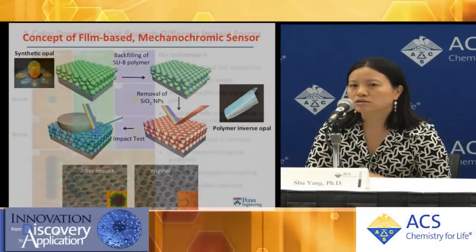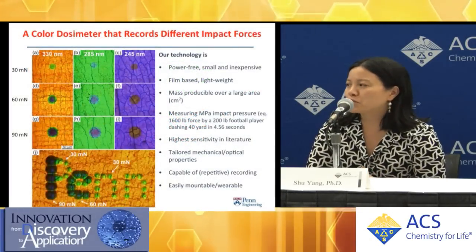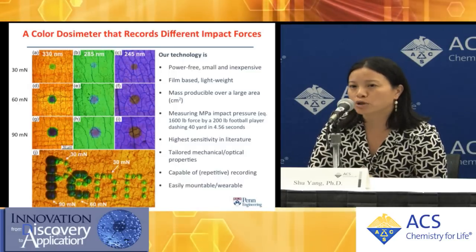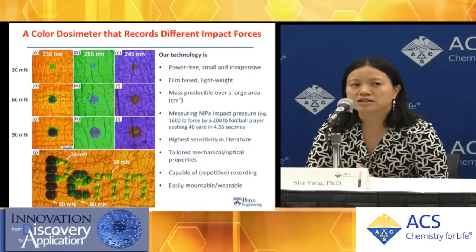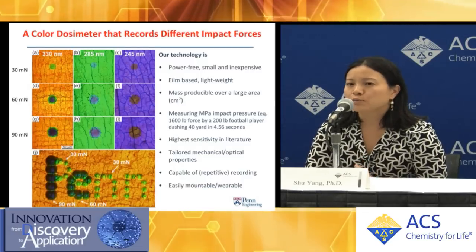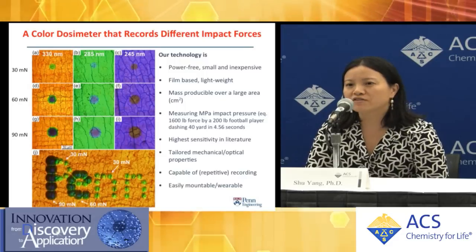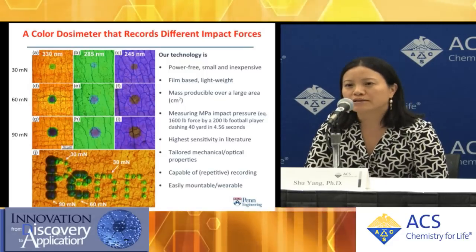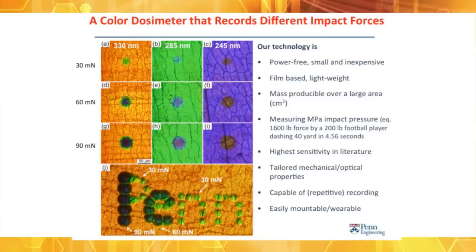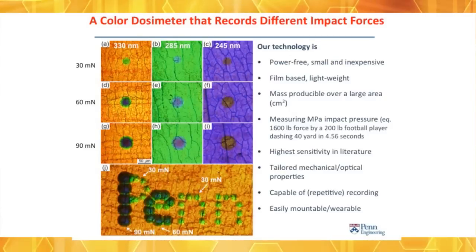Depending on the magnitude of the force, we can generate a color progression — for example, from initial red to orange, to green, to purple, to blue. Using this patch, we can now detect the force. The beauty of our material is it's power-free and film-based, so you can attach it to any substrate, for example to a helmet, and you don't need a battery to detect this force.